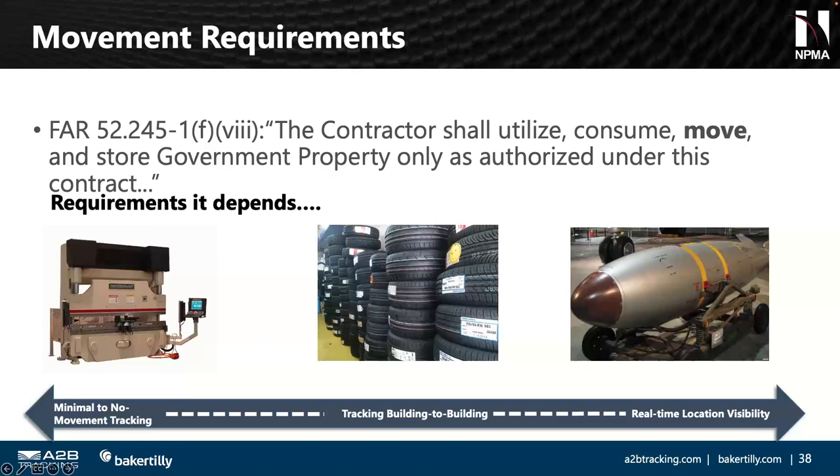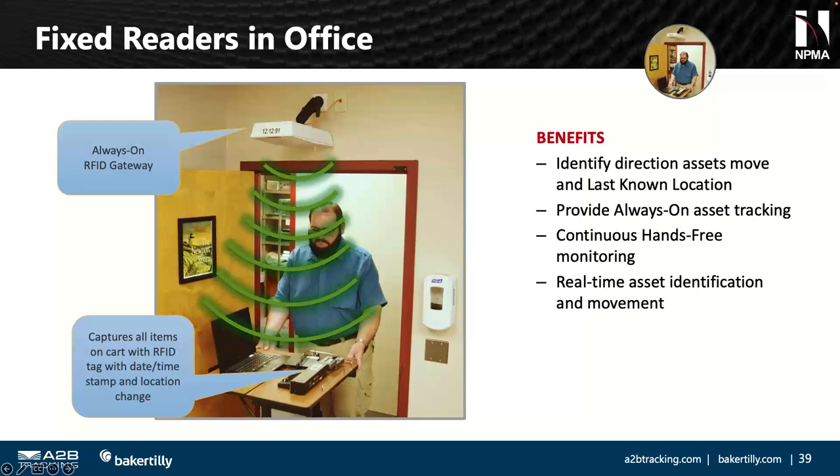We need to capture in our policies and procedures that automated tools are the process we use to capture movement. If we have different types of property, we may have different classifications of movement — we need to explain and document that. Fixed reader and sensor technology can really come into play with RFID here, where UHF frequency signals communicate to the tag as devices move through particular points.